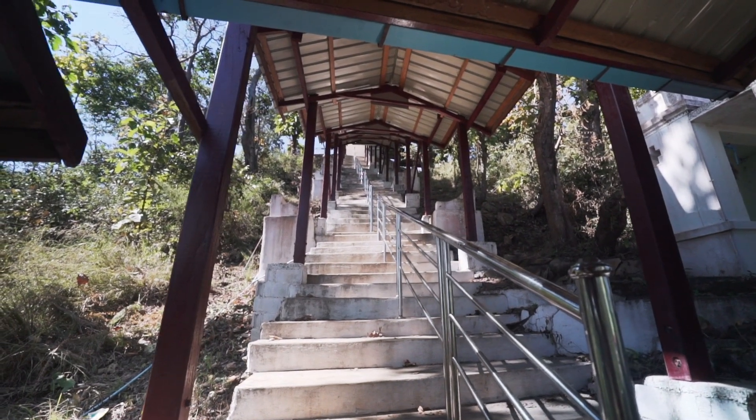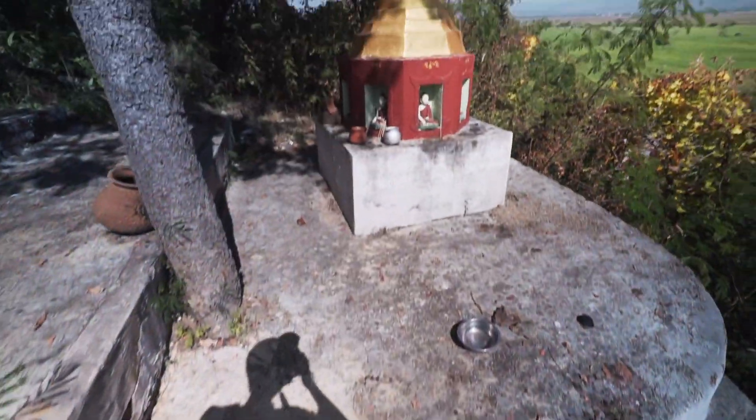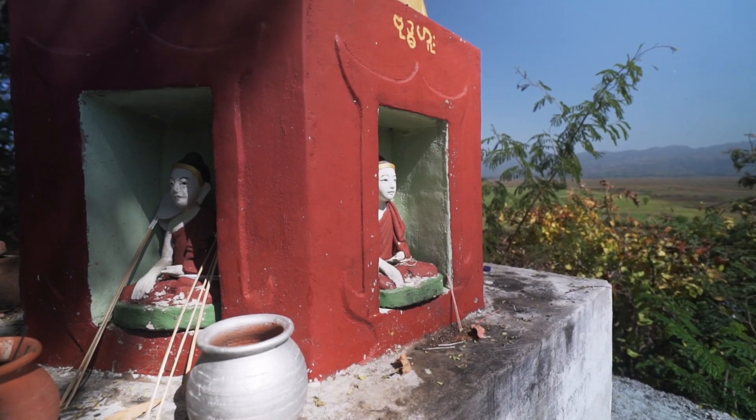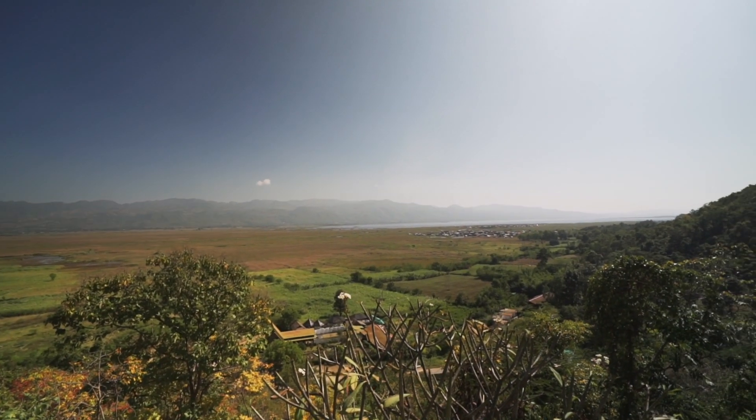Just across the road from the hot spring are some steps that lead up to a temple with a really good view over the area. You can see right over to the lake from here — awesome view.